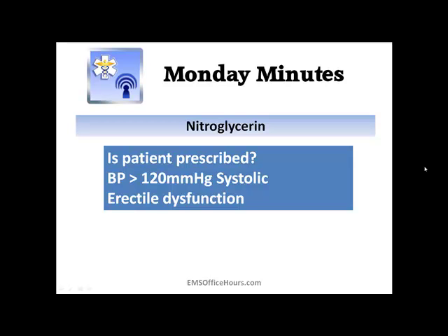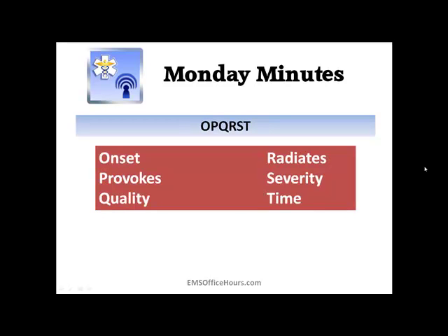When you're waiting for ALS and they're fairly close — going to be there in a few minutes — do things to help the paramedics swing into action when they get there. Get good vital signs, get a good history: past medical history, what drugs and medications the patient is on. This type of information is going to help the paramedics when they arrive.